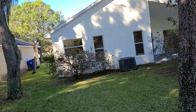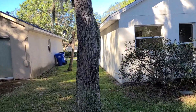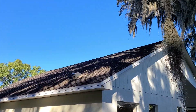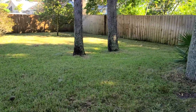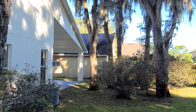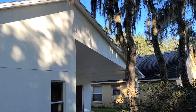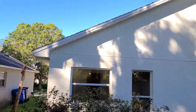Let's look at the other side of the home. That's the end of my video — let us know what you think, talk to you soon.